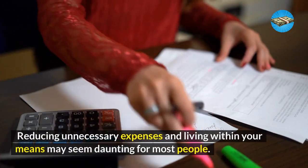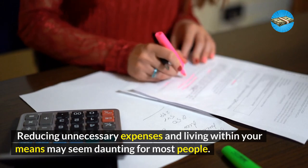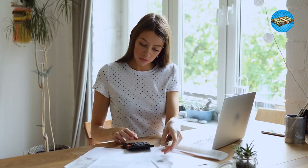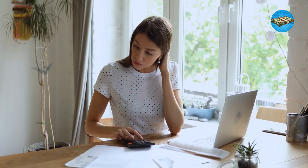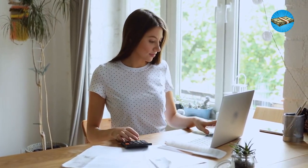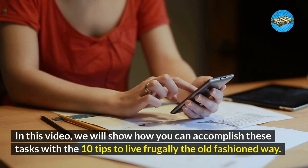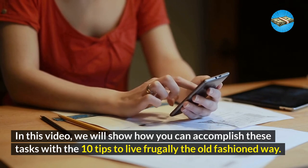Reducing unnecessary expenses and living within your means may seem daunting for most people. Add to this the fact that we must be content with what we already have, and the idea of frugal living is as alien as a foreign word. In this video, we will show you how you can accomplish these tasks with the 10 tips to live frugally the old-fashioned way.